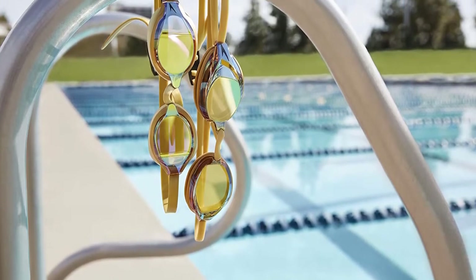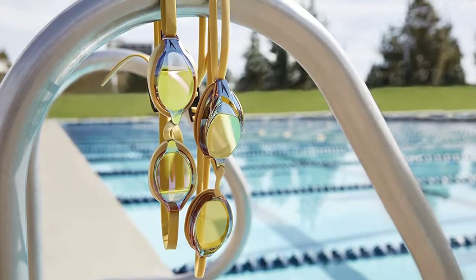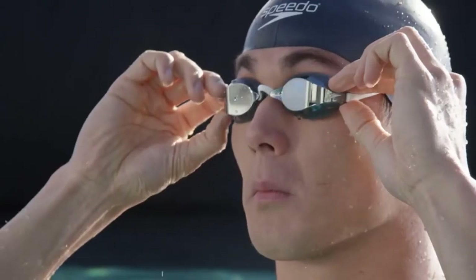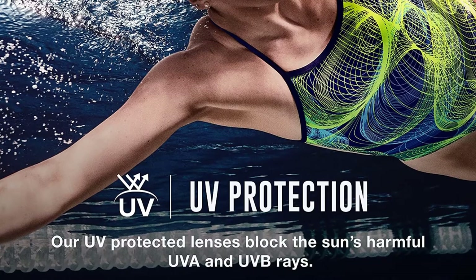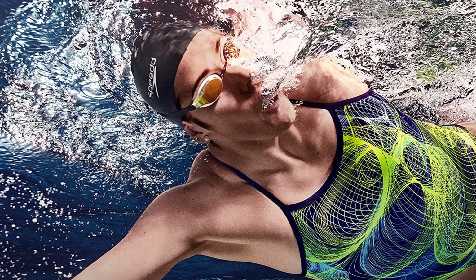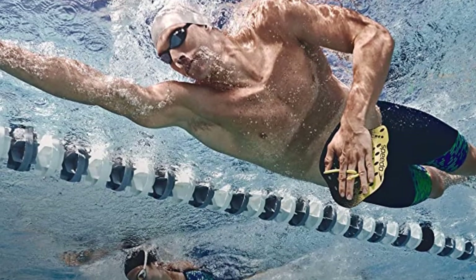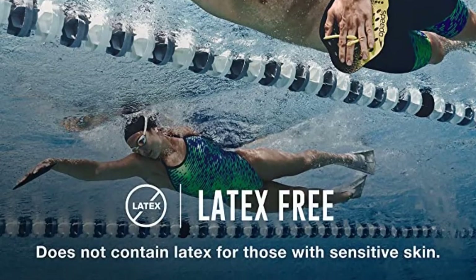Pros: Hydrodynamic and low-profile design. Comfortable fit — sleek inner eye fit ensures a stable goggle. Adjustable double silicone strap. Wide field of vision. Anti-fog technology. Cons: The low-profile design sits quite tightly and can be uncomfortable.